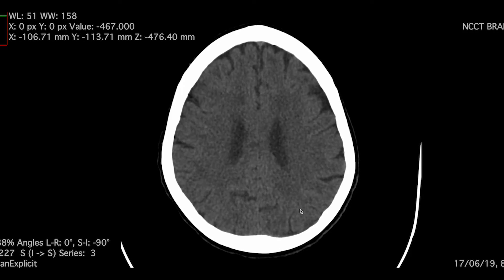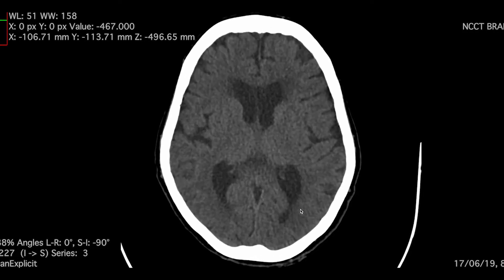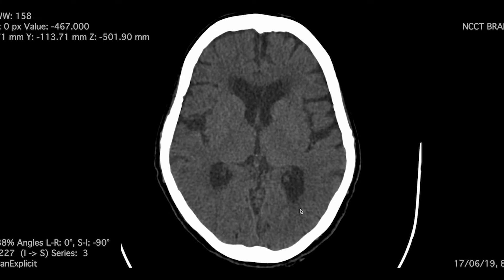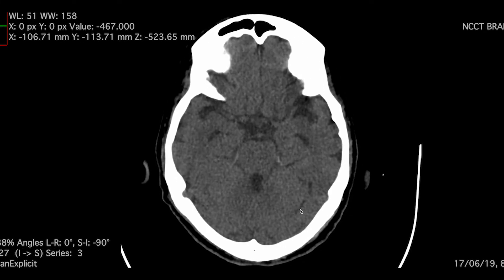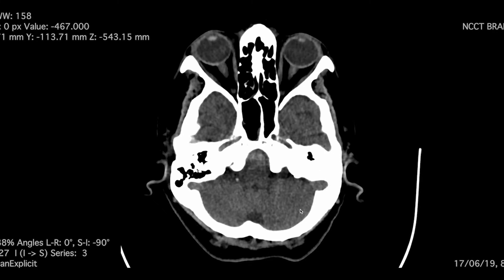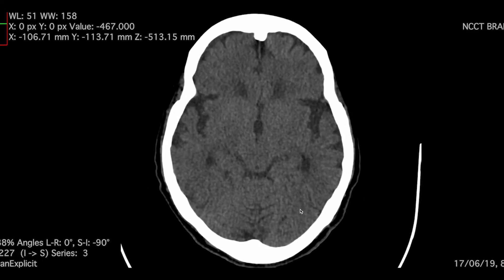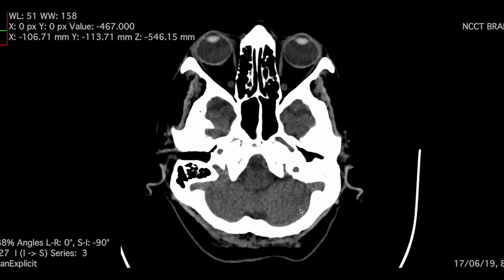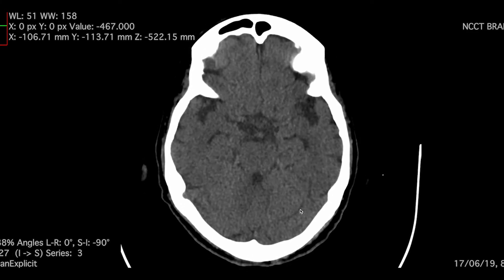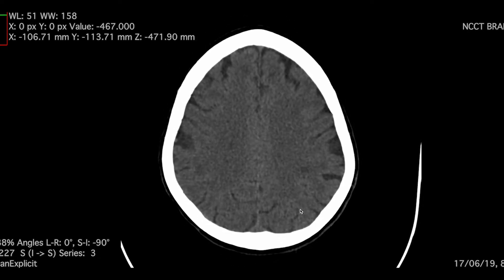I want to discuss another interesting incidental finding. This is a 60-year-old female who presented with reeling sensation and vertigo. A plain CT brain was performed for evaluation of the posterior fossa. Fortunately, there were no infarcts or hemorrhage.